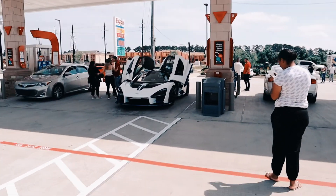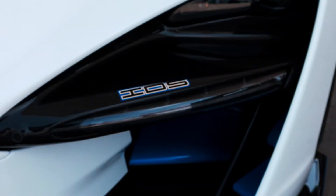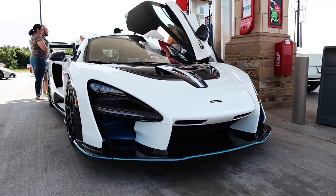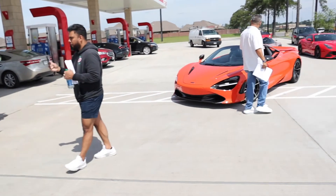Alright ladies and gentlemen, here she is — the McLaren Senna XP. Aventador S, that's pretty special. Holy moly, look at all these pulling in.